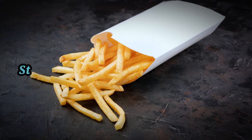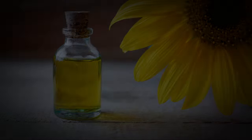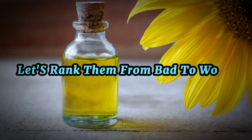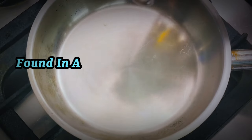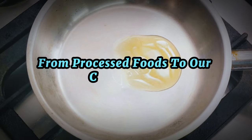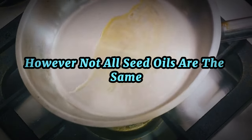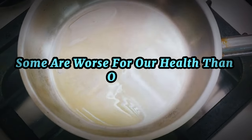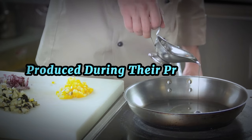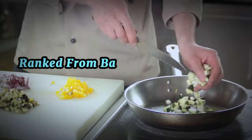Still think all oils are created equal? Let's rank them. Not all seed oils are the same — some are worse for our health than others due to their high omega-6 content and the harmful compounds produced during their processing. Here's a rundown of common seed oils ranked from bad to worse.